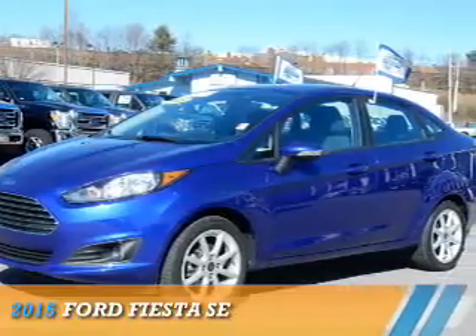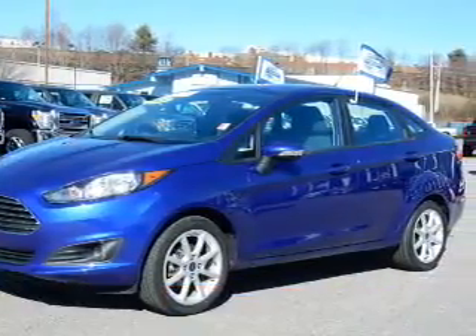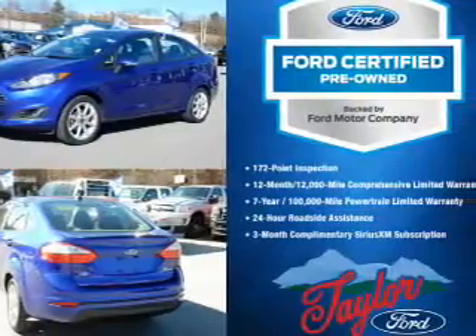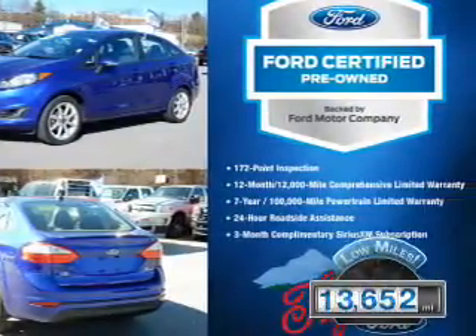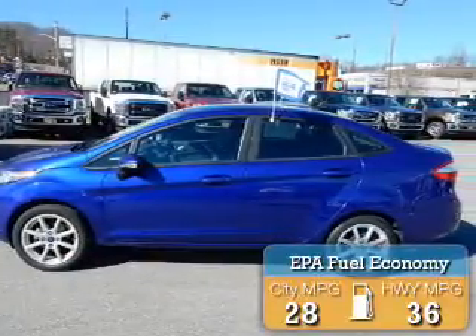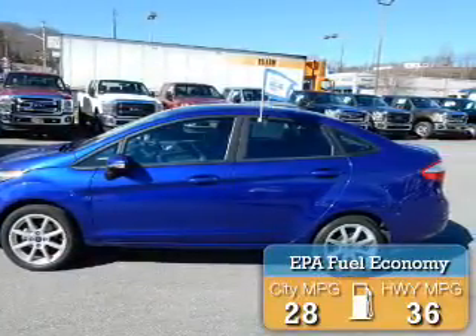Presenting the 2015 Ford Fiesta. It's powered by front-wheel drive, a 1.6-liter four-cylinder engine, with fewer than 15,000 miles. This vehicle has a long road ahead — great fuel efficiency saves you money by requiring fewer trips to the gas station.